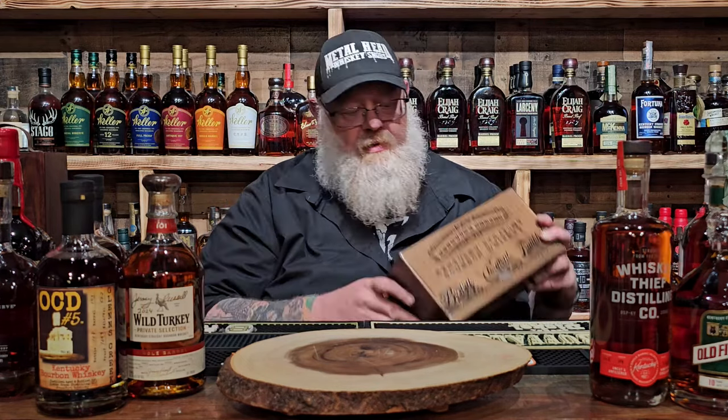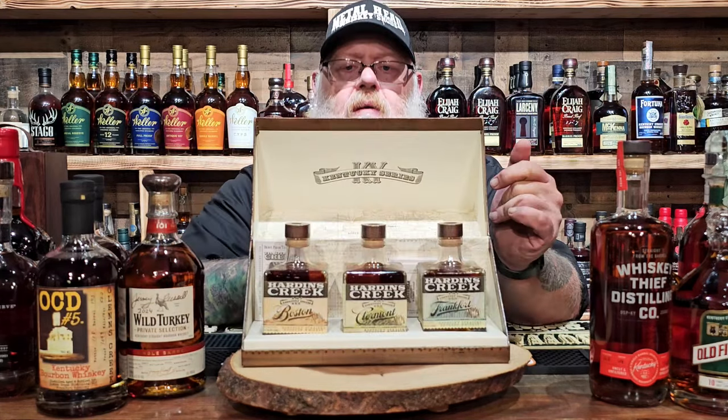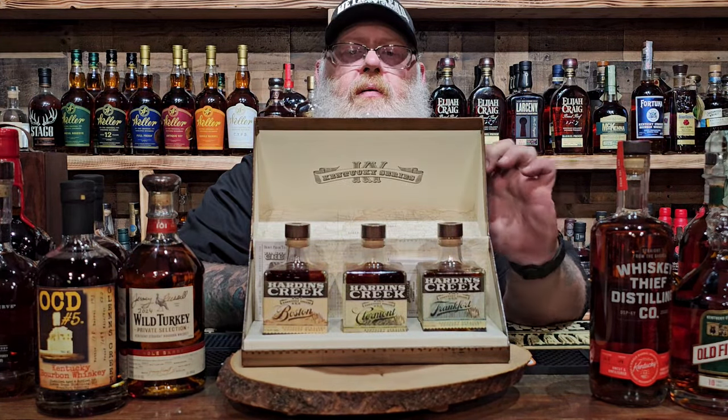So when we were at Jim Beam, we got to taste the Hardin's Creek. They said we wouldn't ever find one because it's long gone. Just happened to be at a little liquor store there in Bardstown and came across this nice setup — it's the Hardin's Creek sample box. Hell right.